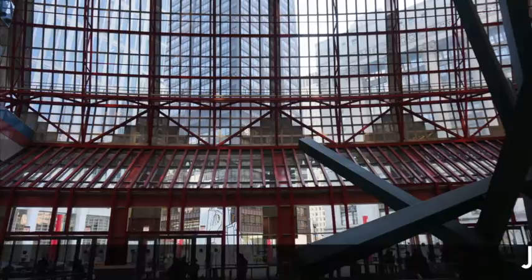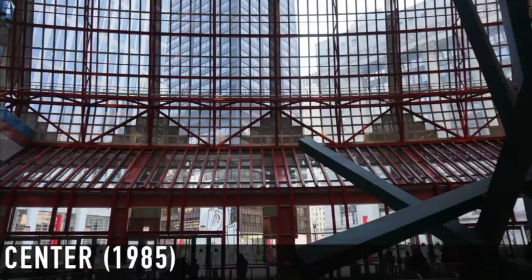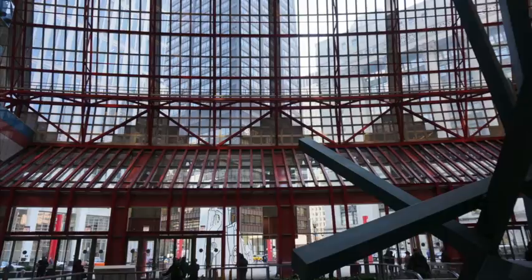This video feature focuses primarily on the James R. Thompson Center in Chicago, which opened in 1985, designed by Helmut Jahn. I chose this building because I found it incredibly alluring, attractive, and incredible in so many respects. But as I researched the history of the building a bit more, I became somewhat dismayed.